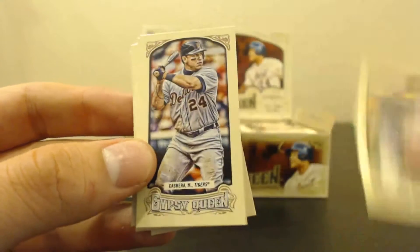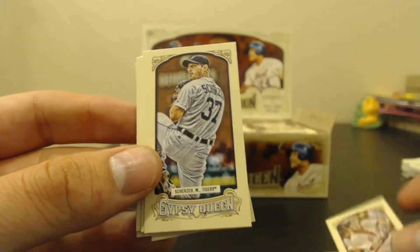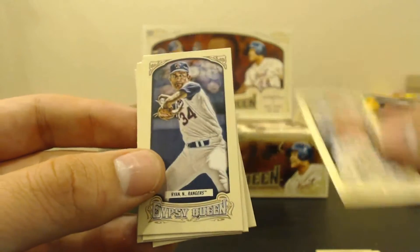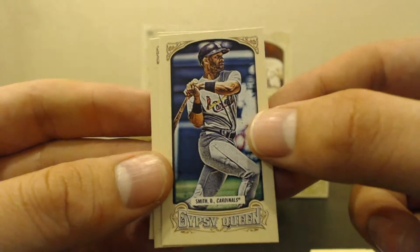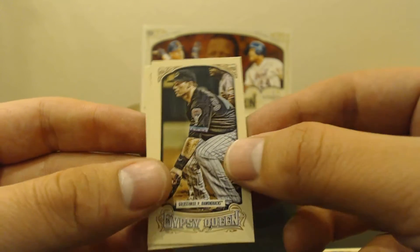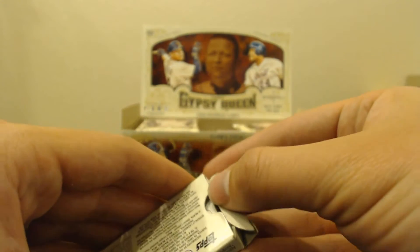What cards do we get here? We got E. Moore for the Rays, Cabrera for the Tigers, Napoli for the Red Sox, Scherzer for the Tigers, Mike Trout for the Angels, and Nolan Ryan for the Rangers. Odds Smith Cardinals, Sandoval for Giants, Goldschmidt on the Diamondbacks, and Harvey for the Mets. So no hits out of the mini box there. Those are exclusive minis, and then there's also other minis in the packs as well.